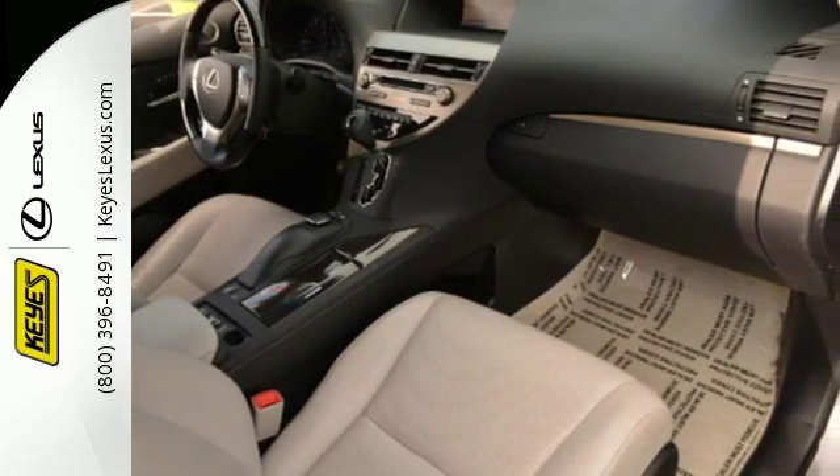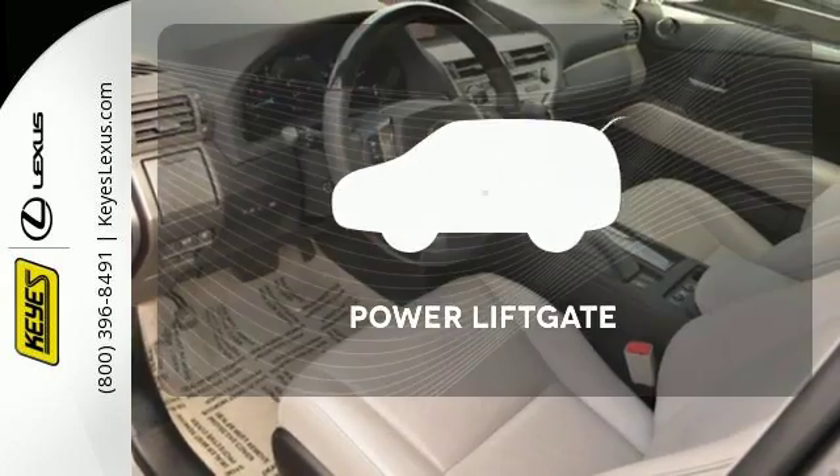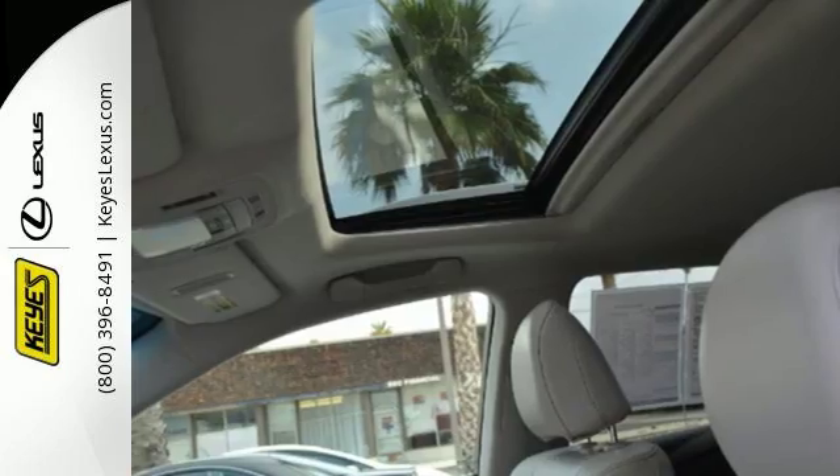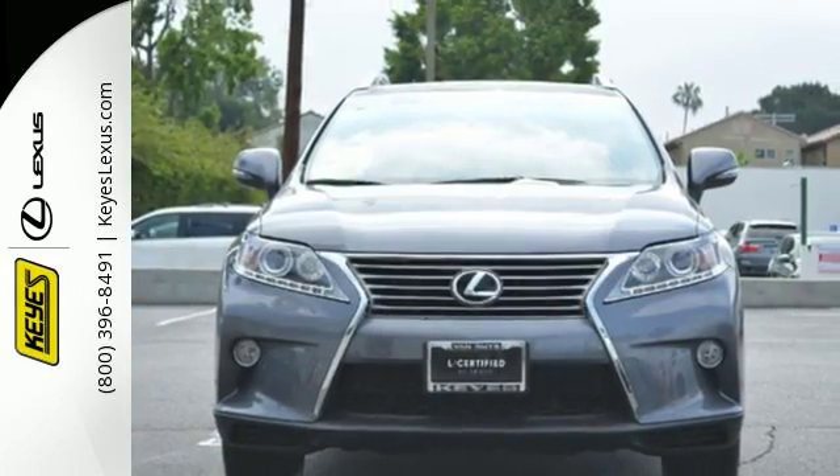A rear spoiler puts the finishing touch on this smooth Lexus. The power liftgate offers automatic rear door operation with the push of a button. What more could you want in a family vehicle? Come test-drive it today.